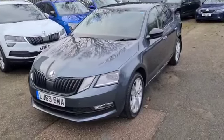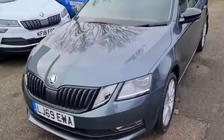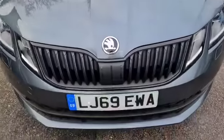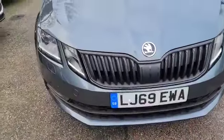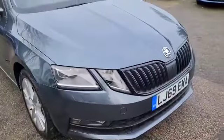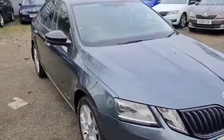Finished in quartz grey, a very popular metallic paint finish. You've got LED front lights, indicators, and a black pack grille and wing mirrors.